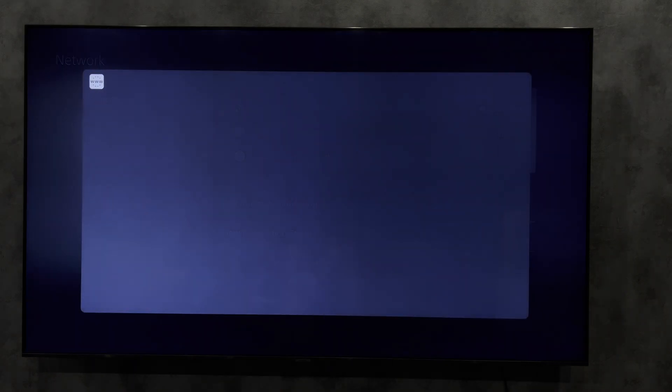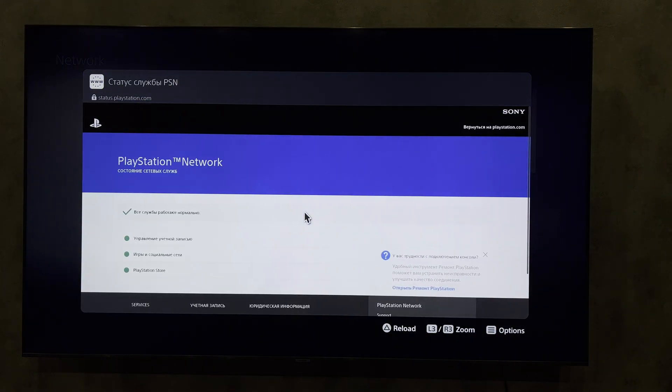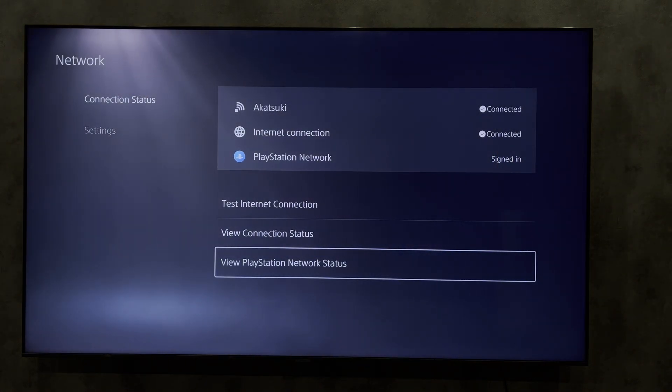View PlayStation network status. A browser and an authorization window will open. Login to the Wi-Fi network. Or, open the gamebase app.